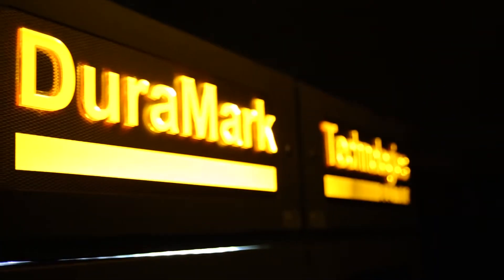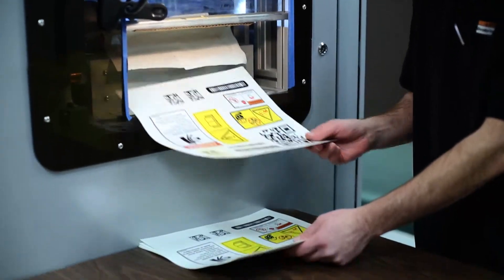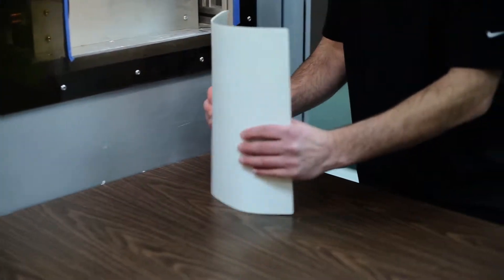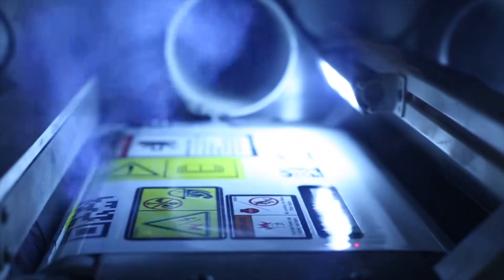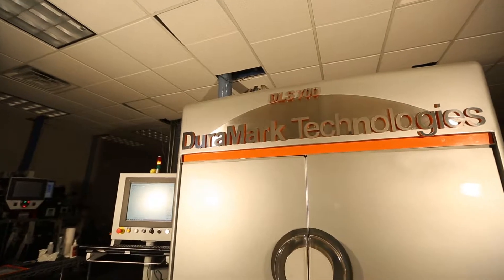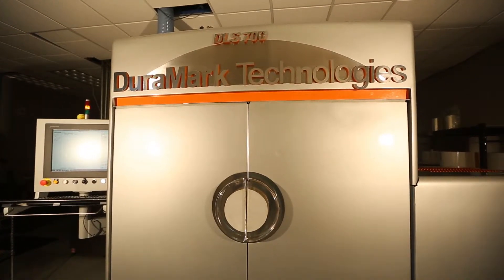Another really positive aspect of our relationship with Duramark Technologies was the introduction of variable data. For us, what that primarily means are serial numbers, VIN numbers, barcode numbers, and things like that. We continue to be delighted by the depth and breadth of the Duramark Technologies team.